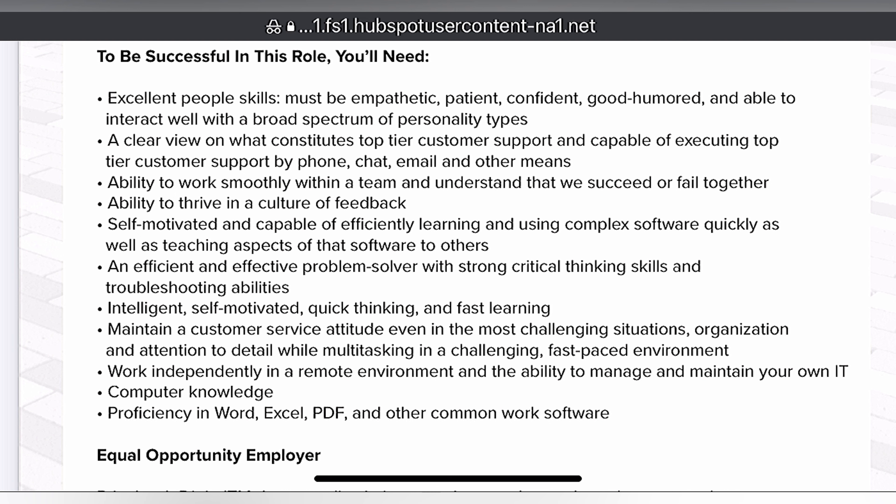Ability to thrive in a culture of feedback. Self-motivated and capable of efficiently learning and using complex software quickly, as well as teaching aspects of the software to others. An efficient and effective problem solver with strong critical thinking skills and troubleshooting abilities. Intelligent, self-motivated, quick thinking, and fast learning. Maintain a customer service attitude even in the most challenging situations, with strong organization and attention to detail while multitasking in a challenging, fast-paced environment.